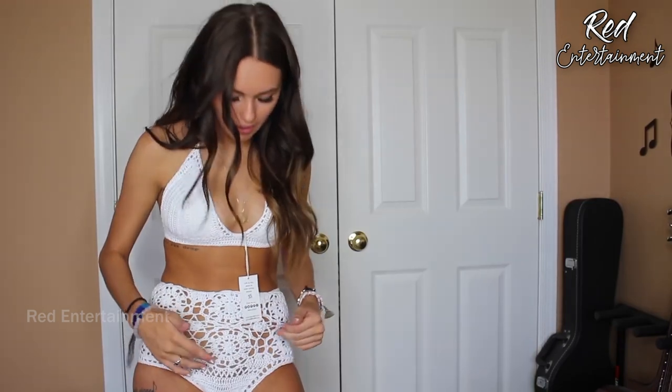I'm so excited to try these on! Before I do anything in this video, I want to give a huge shout out to Floral Kini for sending me all of these bathing suits. I think I got five bathing suits — shout out to them, they're awesome.